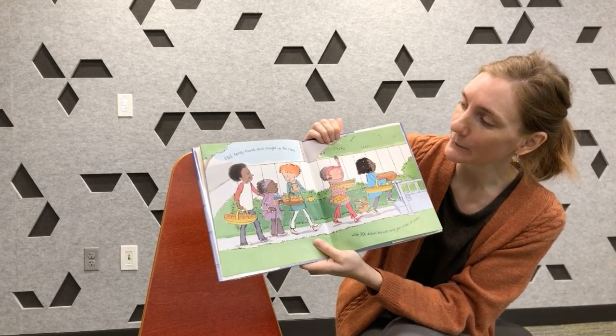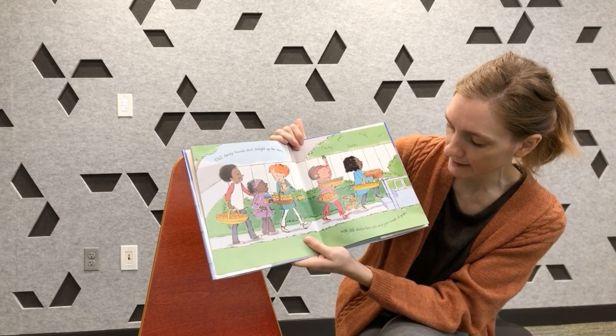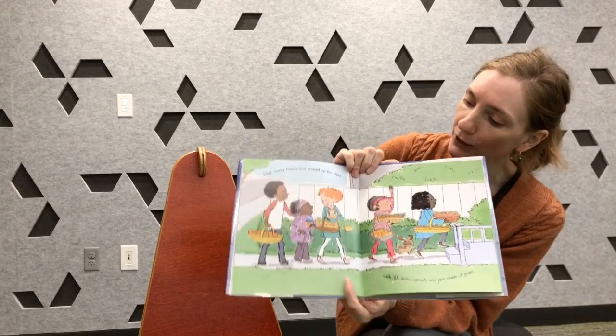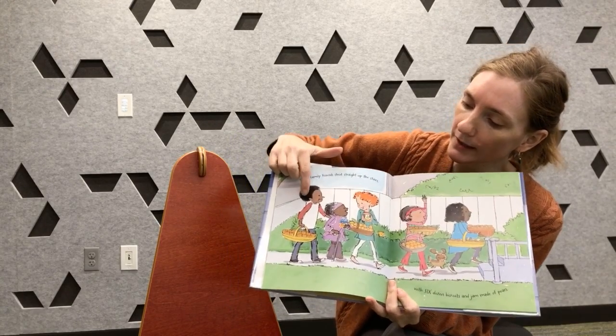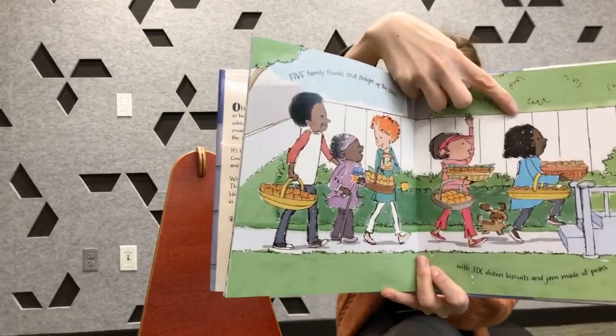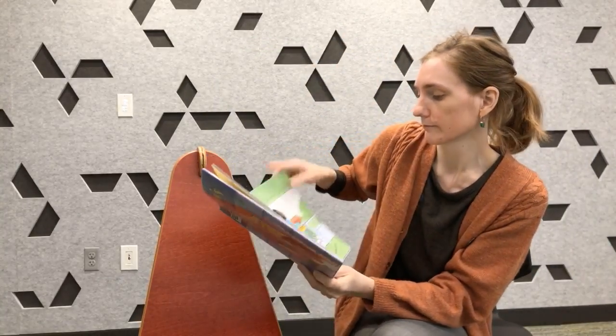Five family friends strut straight up the stairs with six dozen biscuits and jam made of pears. Should we count the family friends? There's one, two, three, four, five. Five family friends. And they've got six biscuits.